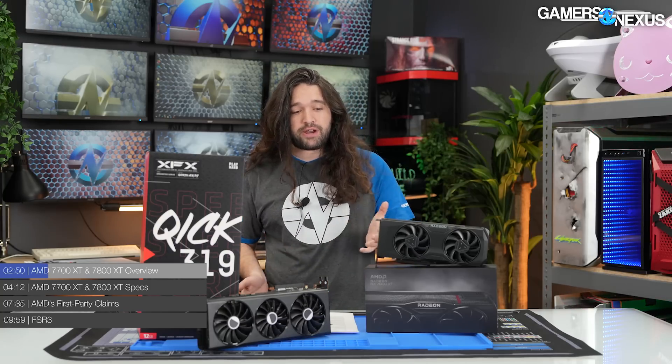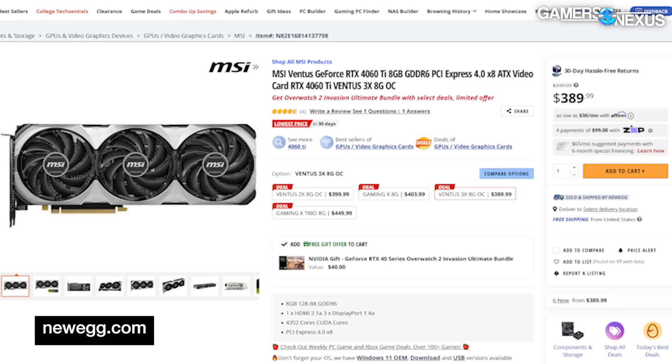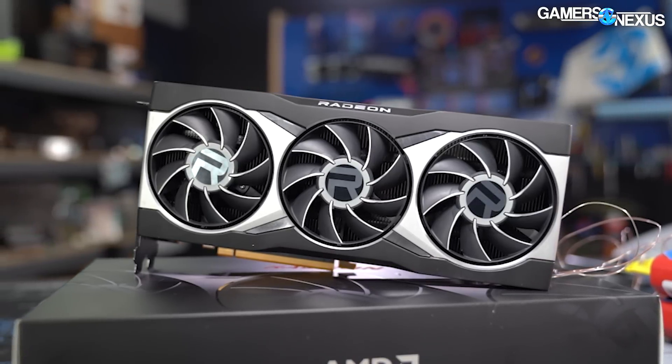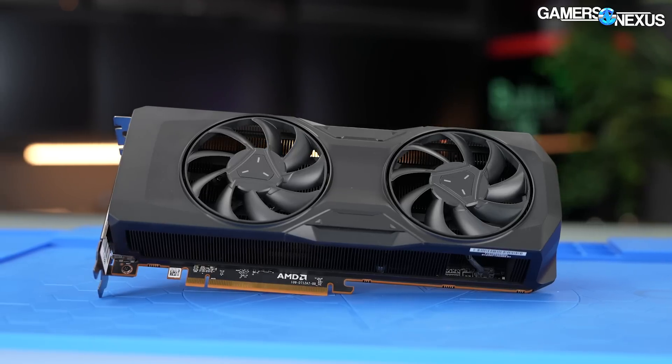Now you know why there may be discrepancies between outlets using the watermarked versus unwatermarked slides. As we get into the specs, it'll help to have a quick refresh of what the market looks like right now. We're grabbing a couple of semi-random US retail sites and looking at pricing in situ, ignoring original MSRPs. As a reminder, the new AMD cards are at $450 and $500. On Newegg, the 4060 Ti 8GB tends to be around $390 to $400. The 6800 XT on Newegg is about $500 to $530 with some promo codes, and it'll be one of the key alternatives to the new $500 7800 XT.